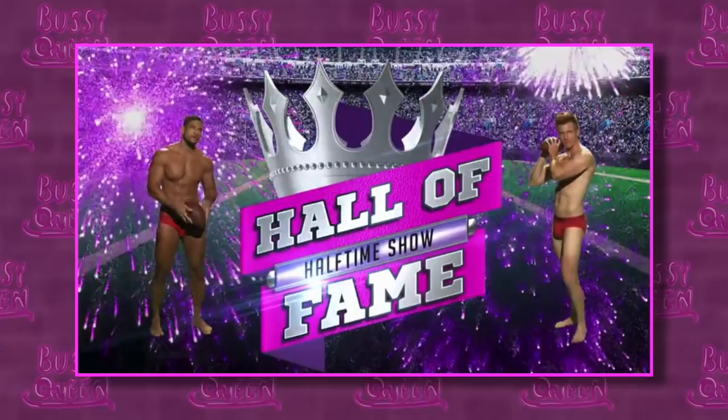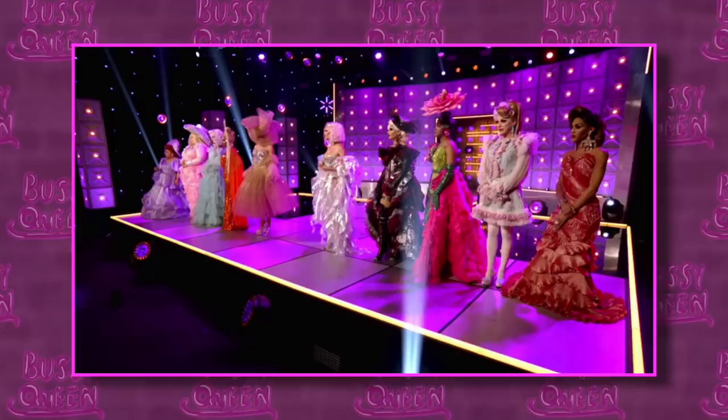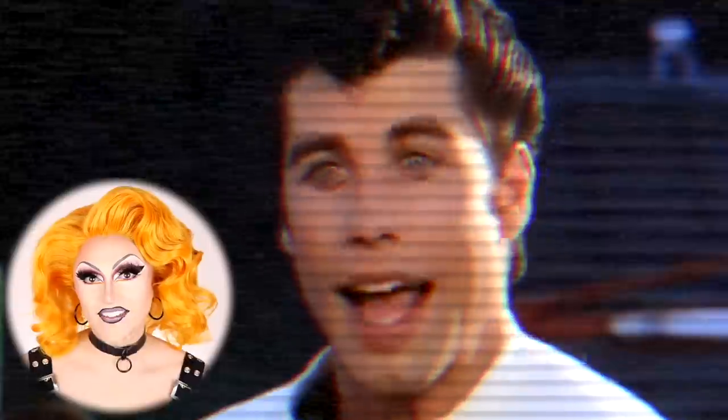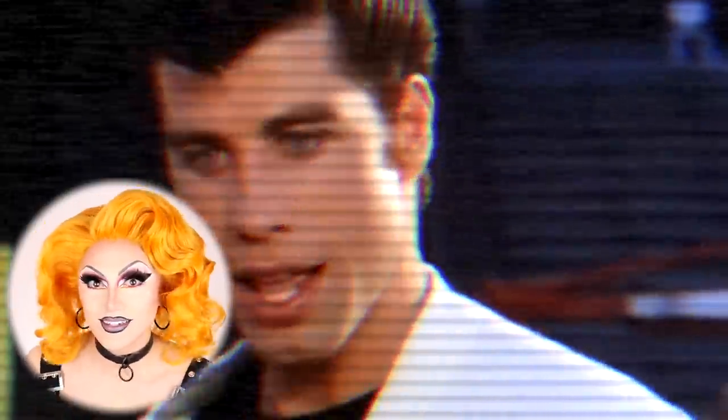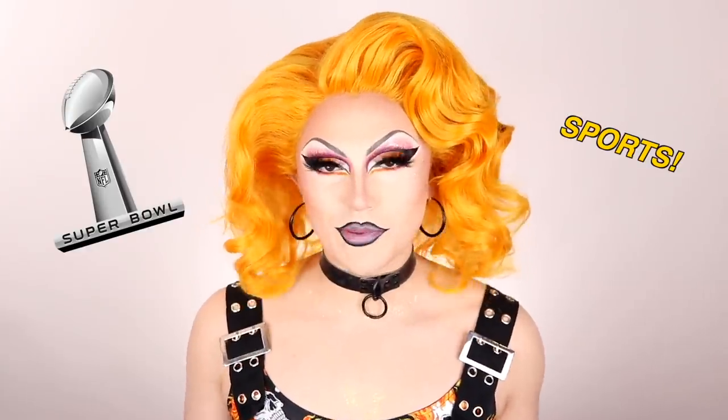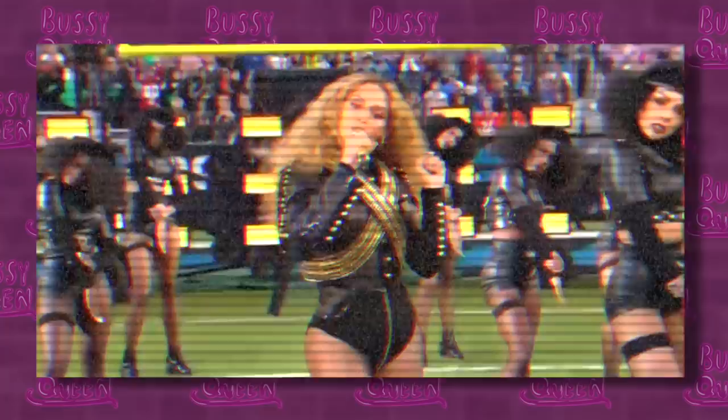Today we'll be reviewing episode 4 of RuPaul's Drag Race All-Stars season 6. Our queens were challenged to perform in the first ever Drag Race halftime show, and the runway category was frills. Today's episode is a Super Bowl special because we're breaking all of that down and comparing each queen's performance to the actual halftime show of the pop star they were impersonating. Come on, historical accuracy!